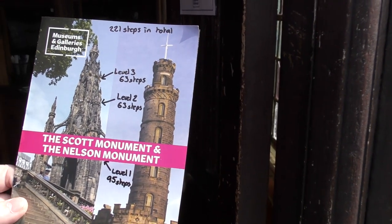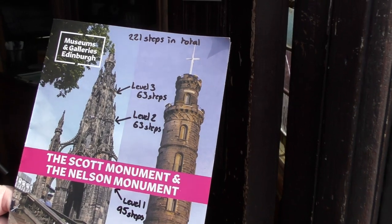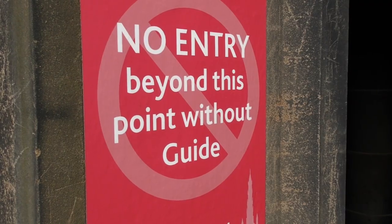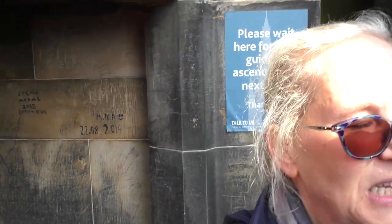Level 3 is the highest point we go to, so 221 steps in total. I can point out what we see, because we will see quite a lot of the city and a lot of monuments and so on.